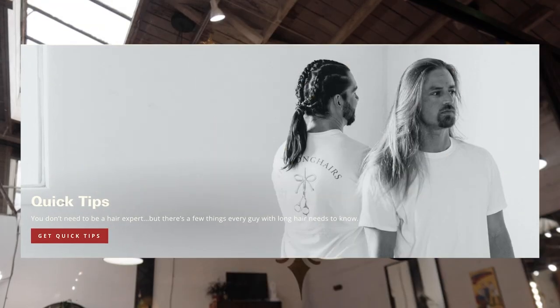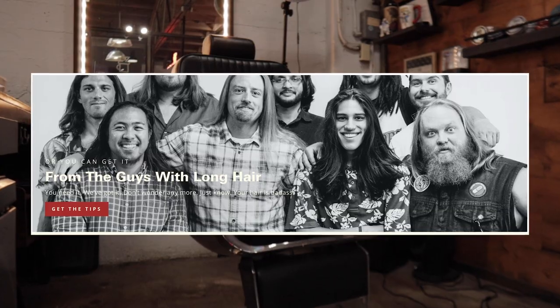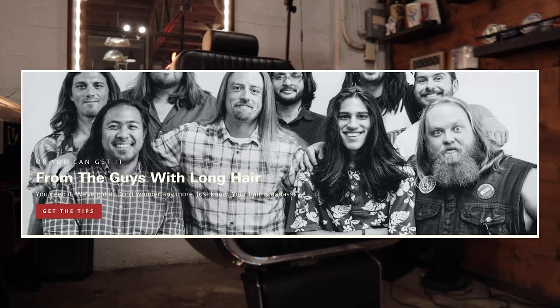All right, homies. I'm El Sicario. See ya! You don't have to be a certified hair genius to have epic long hair. If you want to learn more, come check out our blog — it's sick as f***.